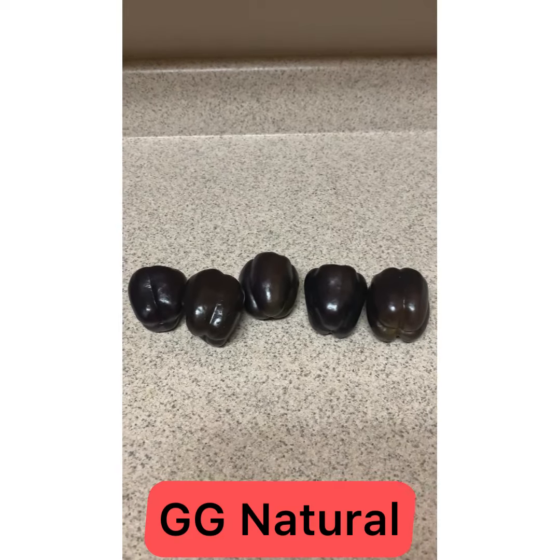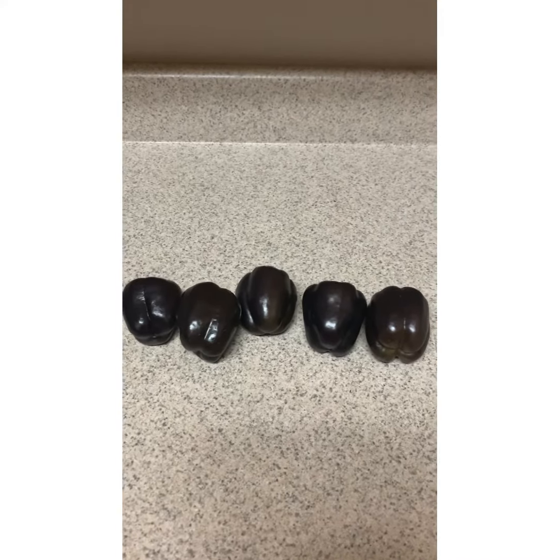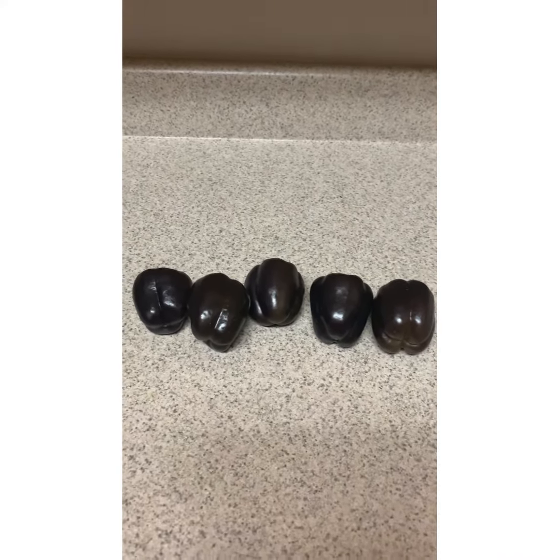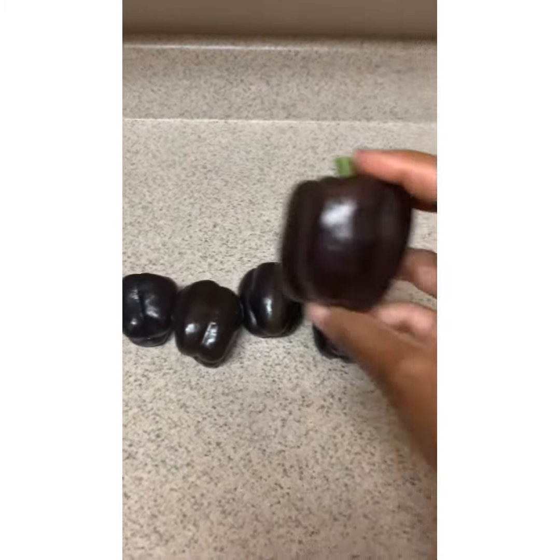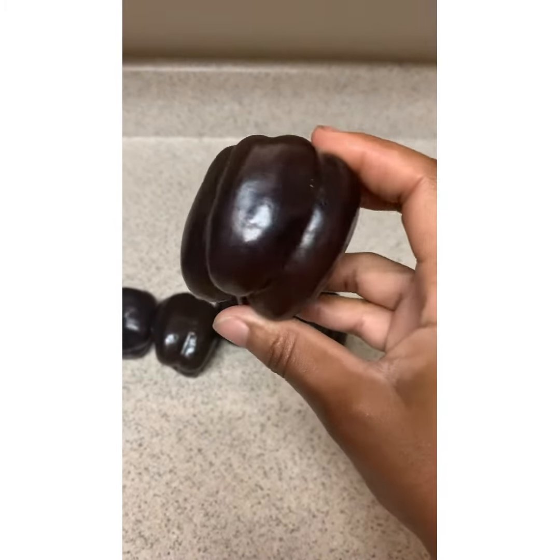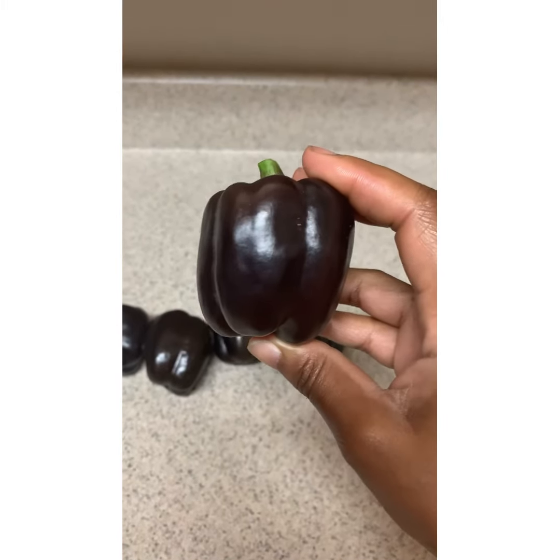And how could I forget — Miss GG, this one's for you. These are some purple bell peppers that I did not know were growing in my backyard. They were growing in a little small container, so they are a little small, but I'm still going to eat them.